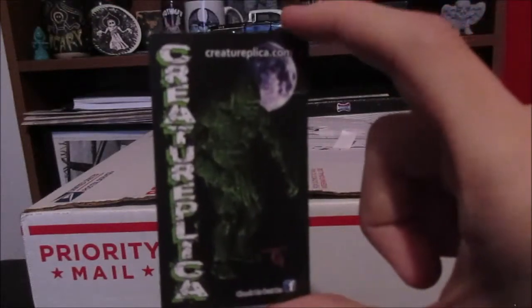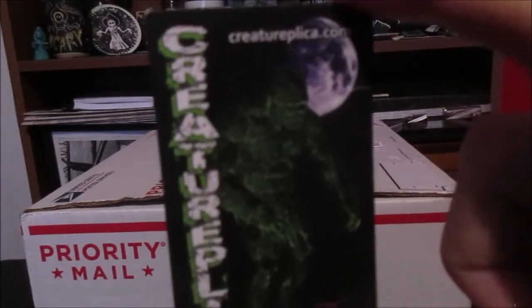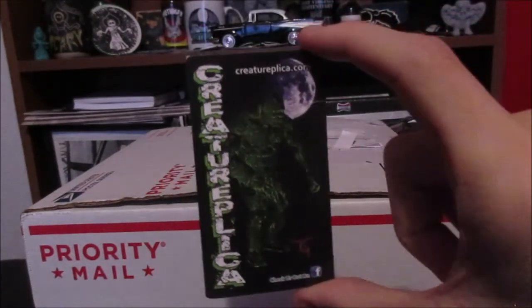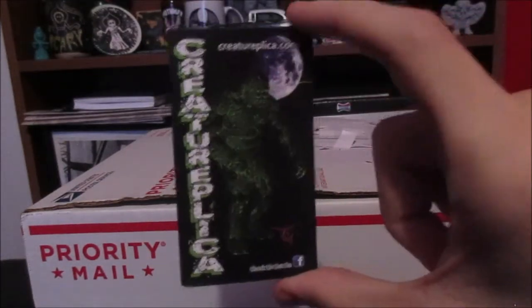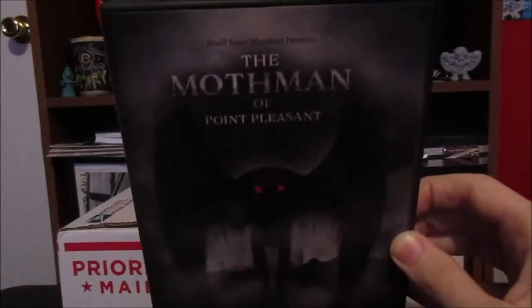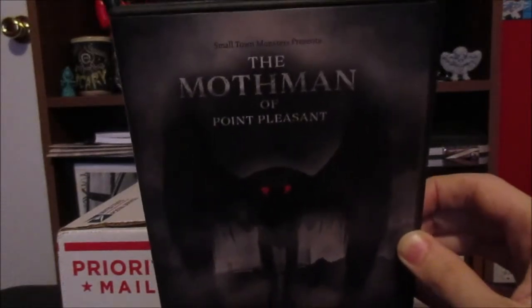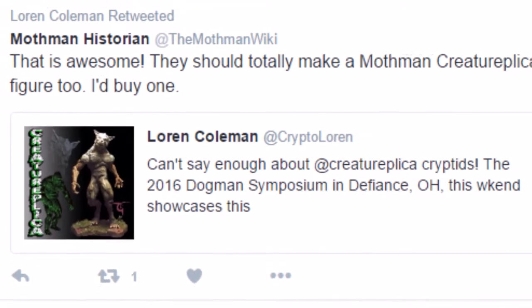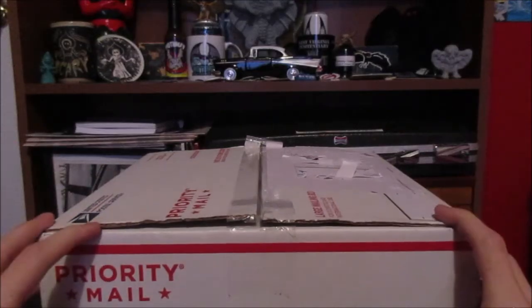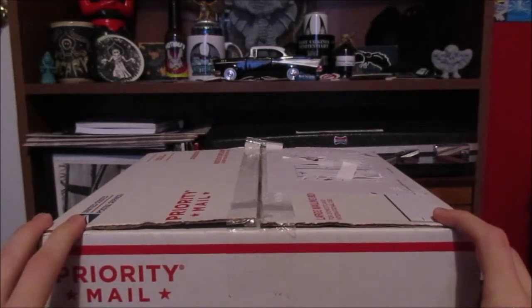Creature Replicas are a line of action figures based on monsters from urban legends. I saw them as vendors at the 2016 Mothman Festival, but they didn't have any Mothman figures at the time. In 2017, because of the Mothman of Point Pleasant documentary, Creature Replica made a figure based on the Mothman of West Virginia folklore. I said on Twitter that if Creature Replica ever made a Mothman figure I would buy one, and I'm a man of my word — I purchased one off the Small Town Monsters website, and it's just arrived in the mail.